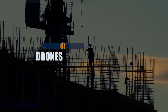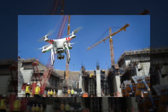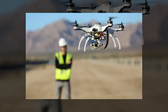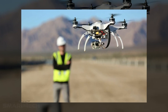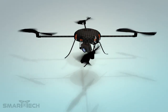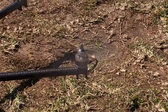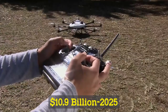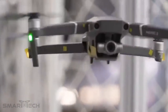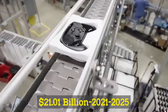Number 7: Drones. Drone technology is rapidly evolving, and many construction sites are heavily relying on the use of drones, also known as Unmanned Aerial Vehicles, UAVs. Goldman Sachs estimates that businesses and government investment in drone tech would reach around $11 billion by 2021. Commercial development of drones is expected to reach about $10.9 billion by 2025, with the global drone industry forecasted to grow by $21.01 billion during 2021–2025.